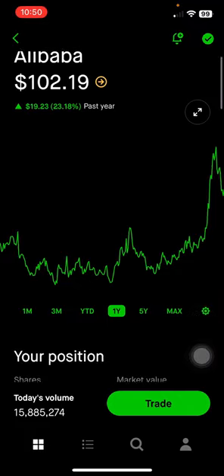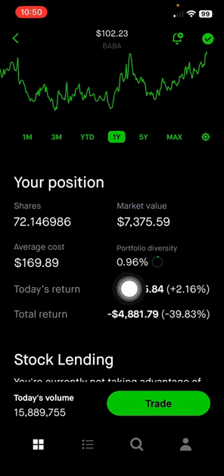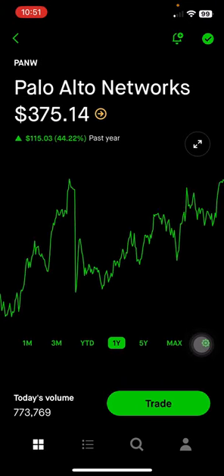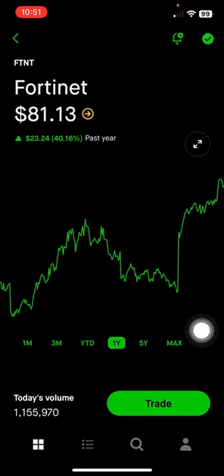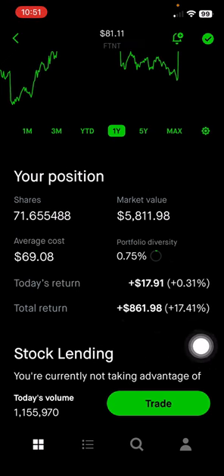Next is Alibaba, a big e-commerce and cloud computing company in China, making up 0.96% of the portfolio, or $7,300, down 40% on this position. I don't plan to sell it anytime soon — I just want some exposure to international markets. Chinese stocks are very volatile and risky given their transparency issues, but I'll hold long term for diversified exposure. Palo Alto Networks, another cybersecurity company, makes up 0.93% of the portfolio, or $7,200, up 56%. Fortinet, another cybersecurity company, makes up 0.75% of the portfolio, or $5,800, up 17% on this position.